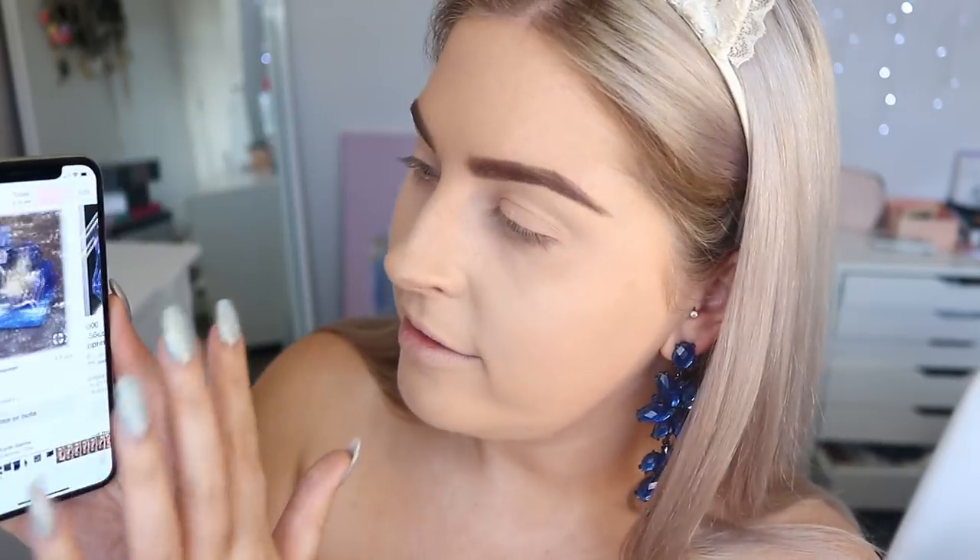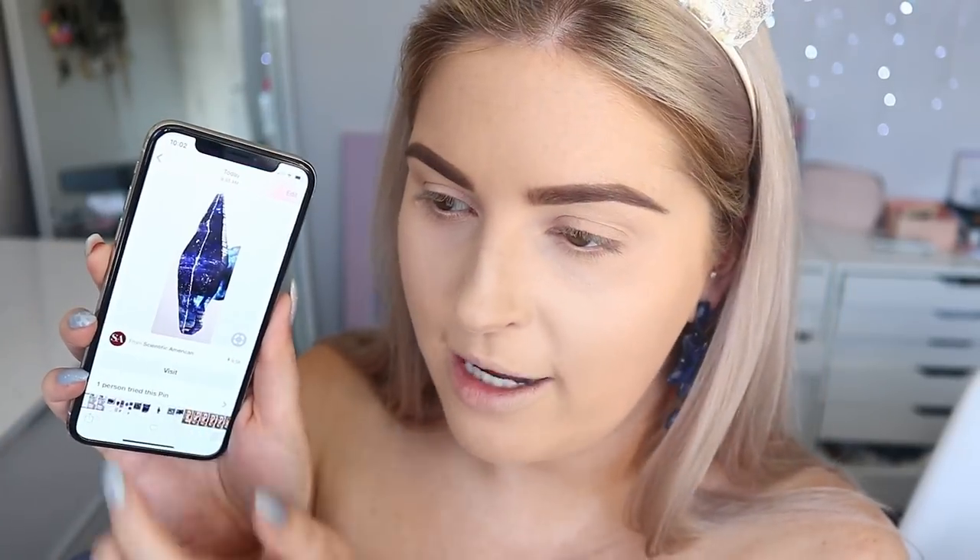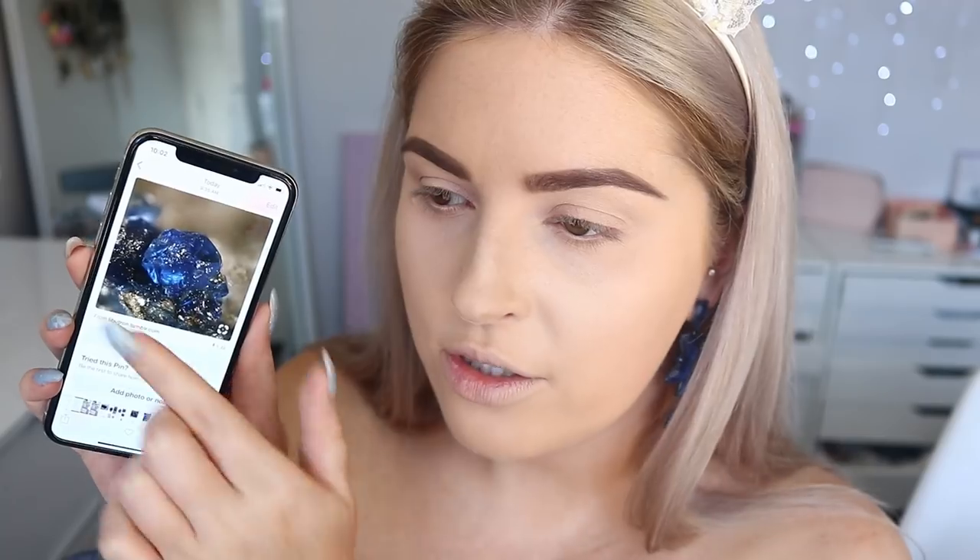We should probably get started with the makeup. So I screenshotted some pictures for my inspo to show you. We have the Australian blue sapphire — you guys have probably seen a blue sapphire. Here's some geodes and here is how it looks kind of cut, like in a ring. It's basically just a really vivid, bright, deep kind of blue.